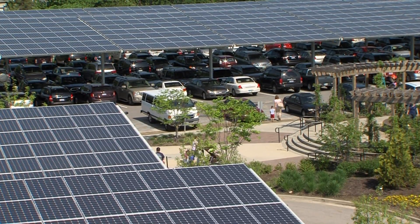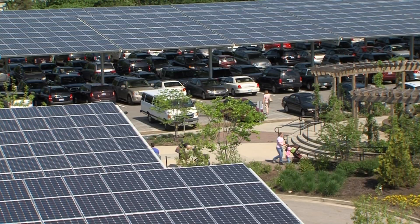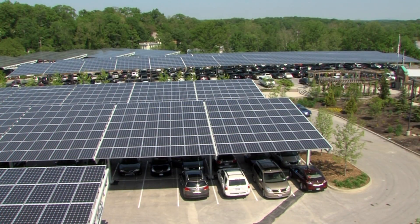Now, how much power is six million kilowatt hours? Well, it would power my house or yours — a typical house — for over 600 years.